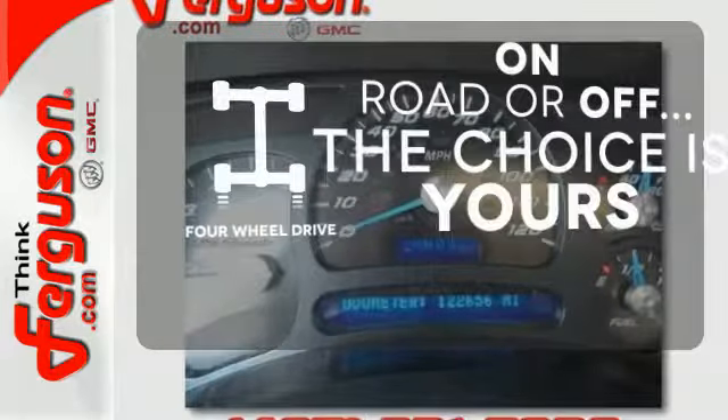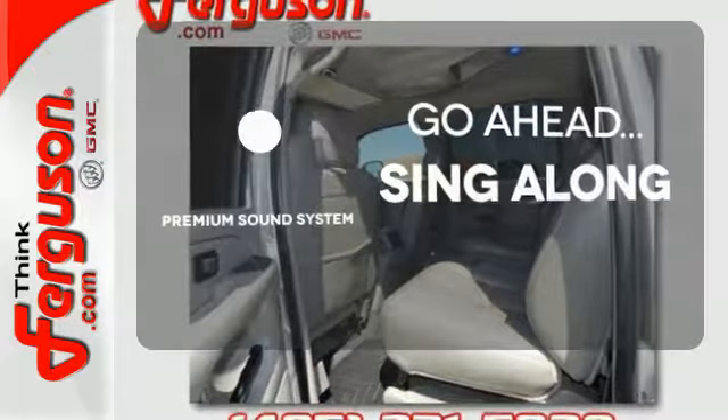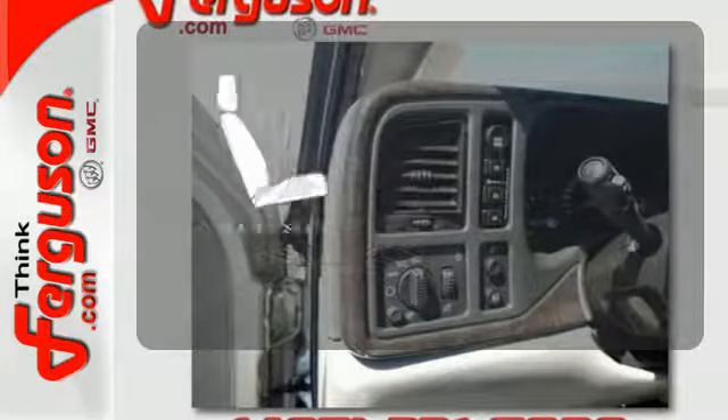The four wheel drive allows you to go anywhere. Your favorite music has never sounded better thanks to the premium sound system. Warm off the chills with the heated seats.